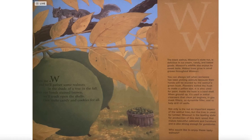The black walnut, Missouri's state nut, is delicious in ice cream, candy, and baked goods. Missouri's wildlife also enjoys its sweet taste. Walnut trees grow in small groves throughout Missouri. You can always tell when someone has been picking walnuts because their hands will be stained by the walnut's green husk.